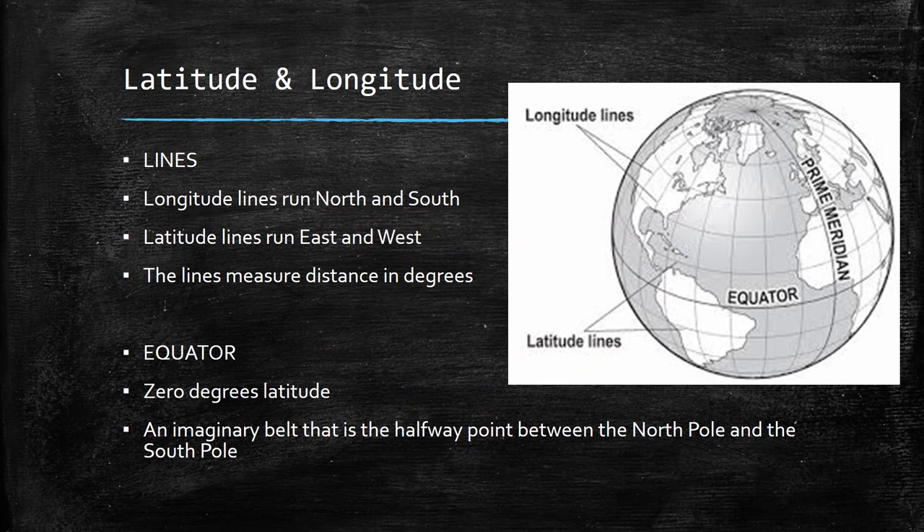If you look at the map here, we've got a globe with a bunch of lines on it. What we've demonstrated here are the latitude and longitude lines that geographers use to measure distance. Longitude runs from the North Pole to the South Pole, and latitude lines circle the Earth similarly to the equator. Distance is measured using latitude and longitude not by miles, but by degrees.